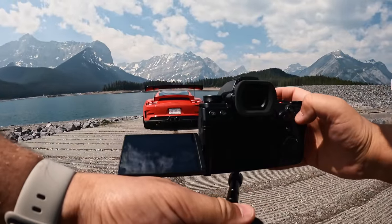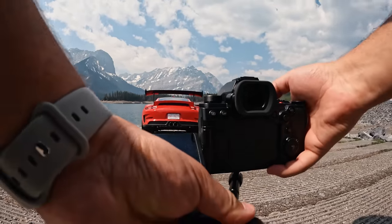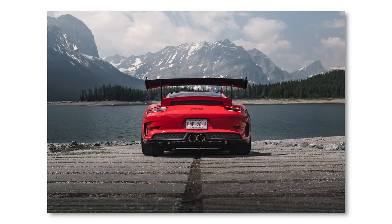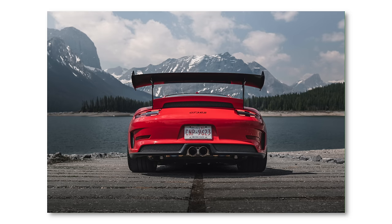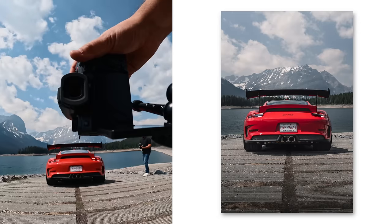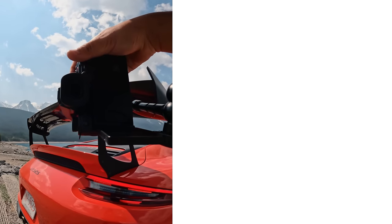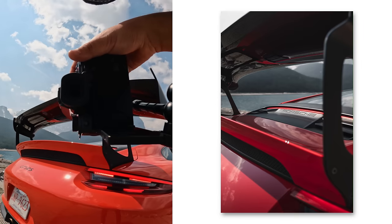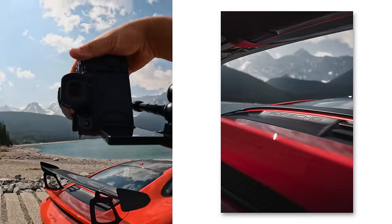Oh my gosh, what is happening in life? You know how Danny Rojas says football is life? Porsche is life, baby. Porsche is life. This is insane. Are you kidding me right now? This is phenomenal. I'm insanely happy. These might be some of the favorite photos I've ever taken. They're absolutely bonkers.